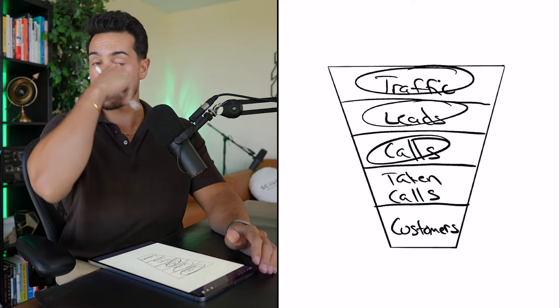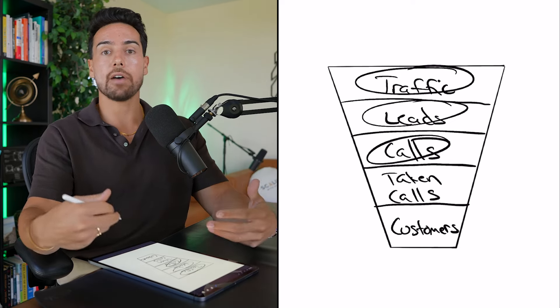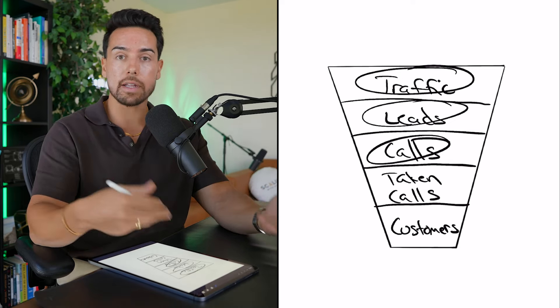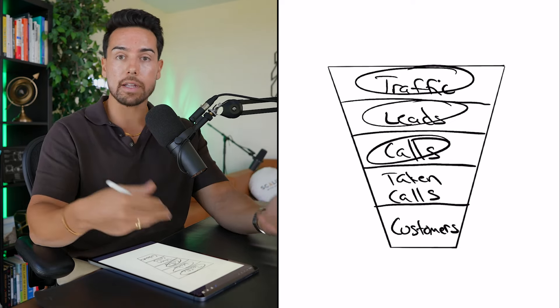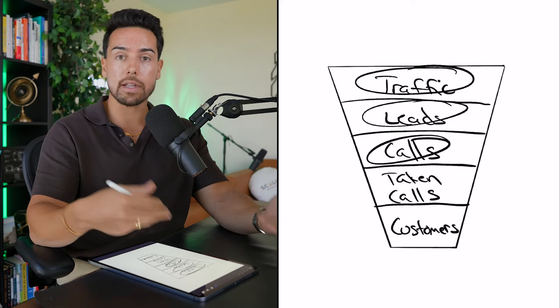Now, in my experience working with 2,500-plus businesses, the majority of people spend their time trying to get more traffic, more leads, and more calls — and there's nothing wrong with that. That's probably because those are the areas they don't have enough of. They don't have enough traffic, they don't have enough leads, or they don't have enough calls.